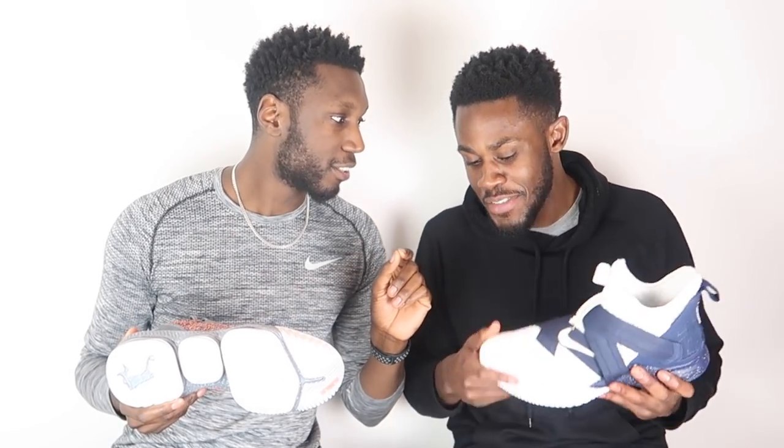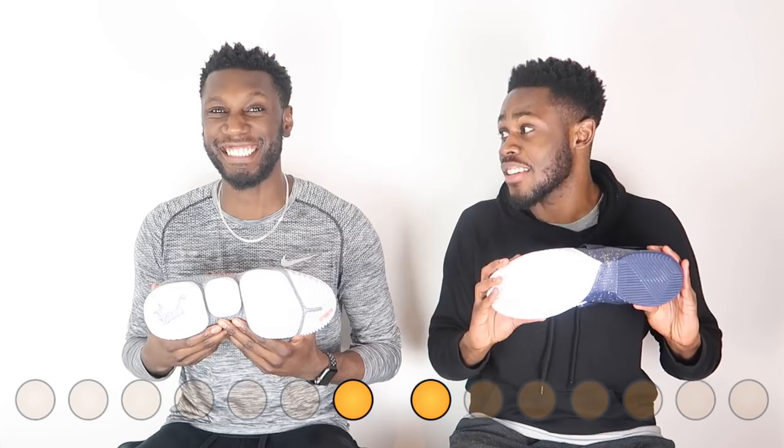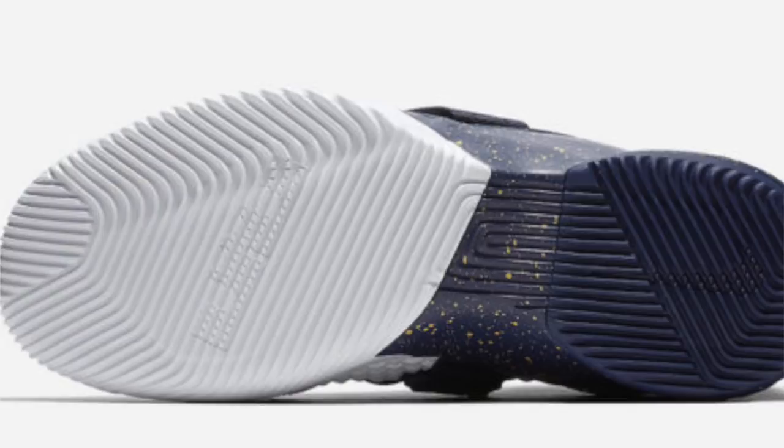The point goes to the LeBron Soldier 12. The reason is that the grooves being a bit tighter helps the traction just a tad. The design of the racetrack herringbone — used in both shoes — did the absolute trick. I feel like the closer gaps would normally mean more dust, but that wasn't the case here. So the point goes to the LeBron Soldier.